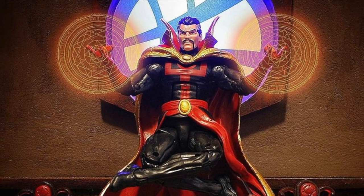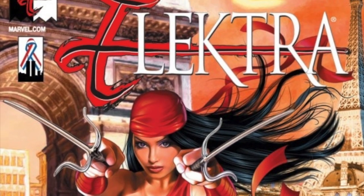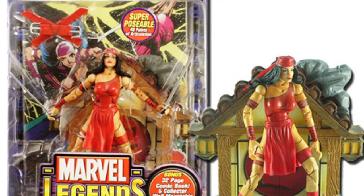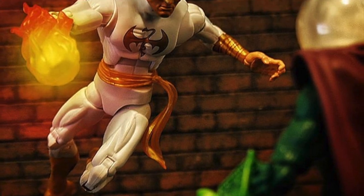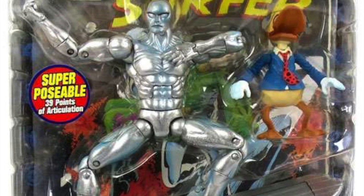Fact number 13: June 2003 saw the release of the first female Marvel Legends figure, in the form of Elektra, who came with two swords, two sai, a back-scabbard and a samurai stand. Number 14: In November we received our first cosmic entries into the Legends line — the Sentinel of the Spaceways, the Silver Surfer and the cigar-chomping Howard the Duck.